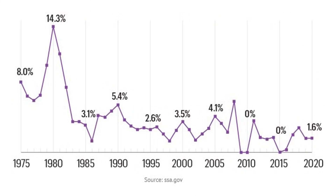Based on data from the Consumer Price Index from the Bureau of Labor Statistics through the month of June, the 2022 COLA could be as high as 6.1%, which would be the biggest increase since 1982 and very comparable to 2008.